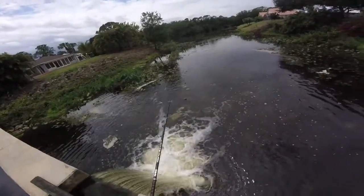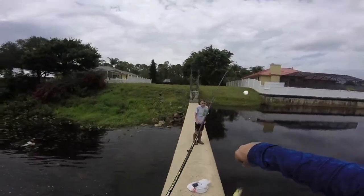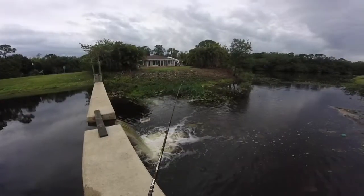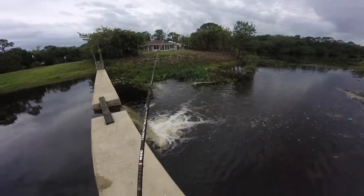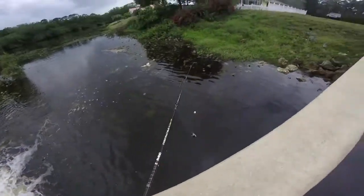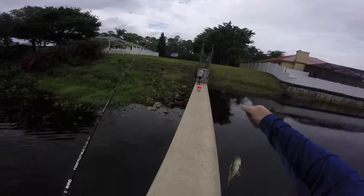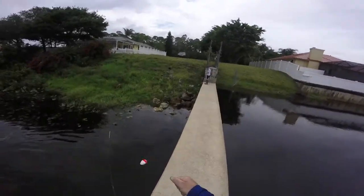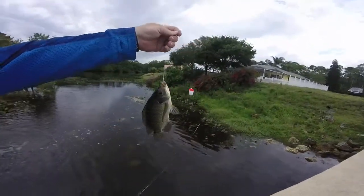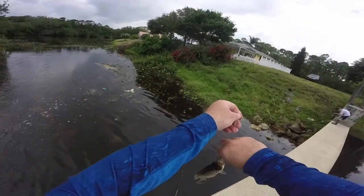Nice job! This is a bigger one! We're in the tilapia hole today. It's a tilapia! Looking good! I think we're about into tilapia now — we'll be catching almost every cast.